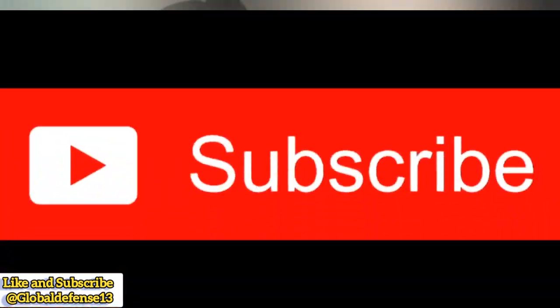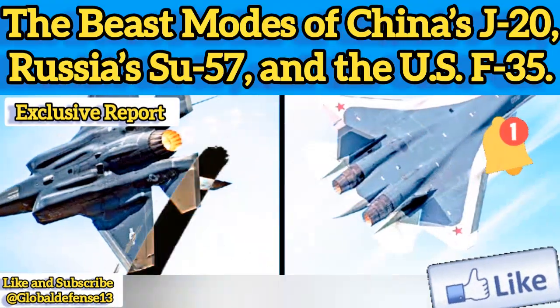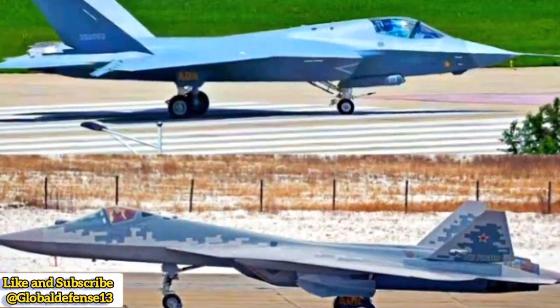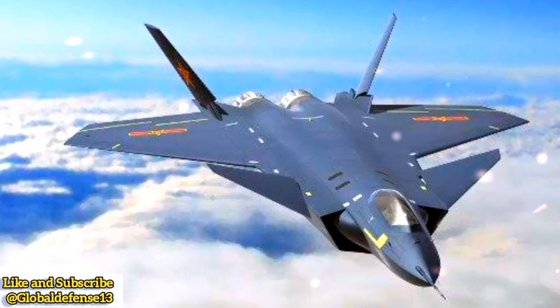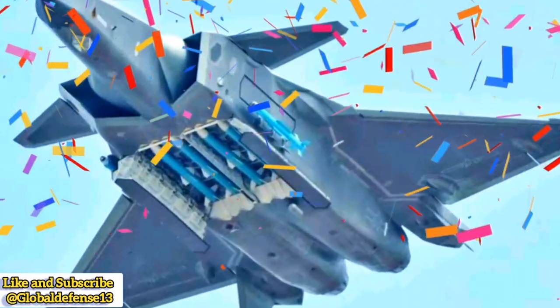Welcome to Global Defense News and Analysis. Today, we examine the evolving beast mode configurations of three major stealth fighters: China's J-20, Russia's Su-57, and the US F-35. Each of these aircraft, designed for stealth superiority, has adapted to carry external weaponry, significantly increasing their firepower at the cost of radar visibility. This article compares how each nation has implemented beast mode in its flagship stealth fighter, its advantages, and strategic implications for modern air combat.